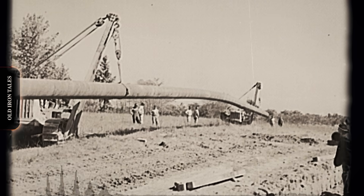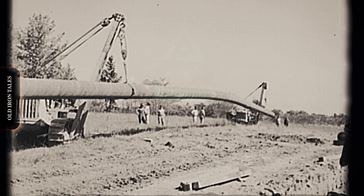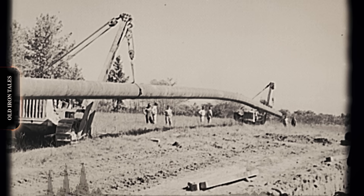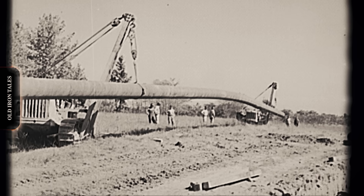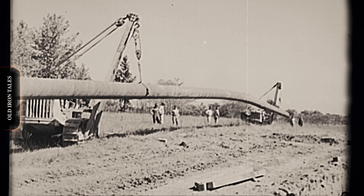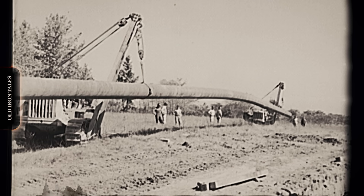One critical innovation was the development of the hook, block, and choker system. Early pipe layers used simple hooks that could slip or shift during lifts. Engineers developed specialized rigging that secured pipe sections firmly, reducing accidents and speeding up operations. These seemingly minor improvements had major impacts on productivity and safety.